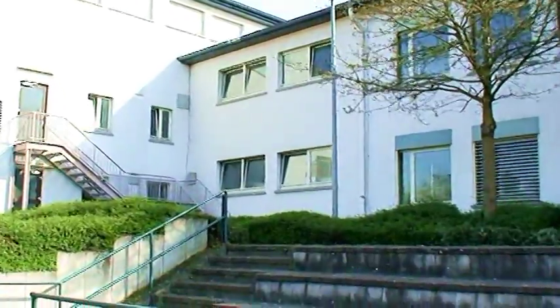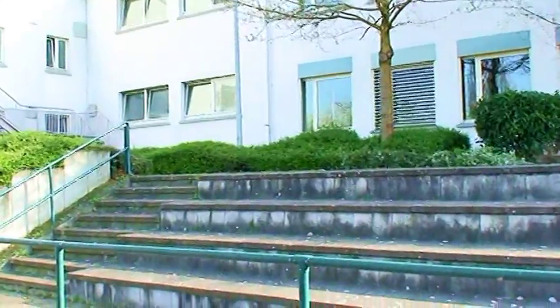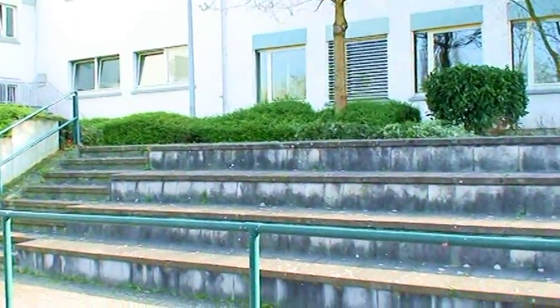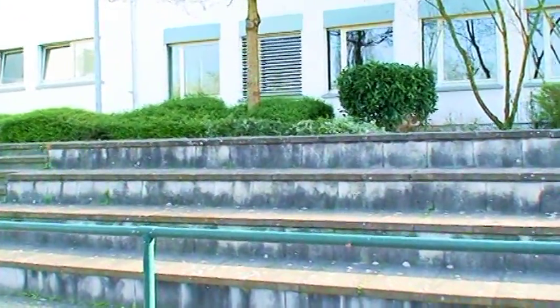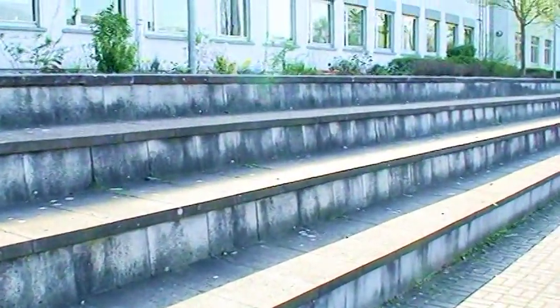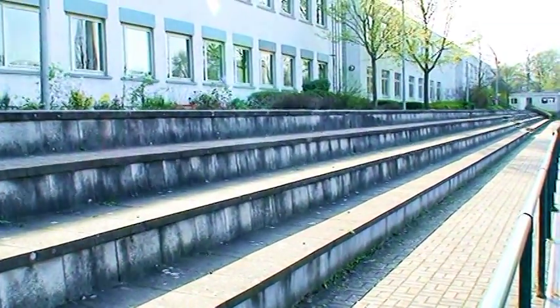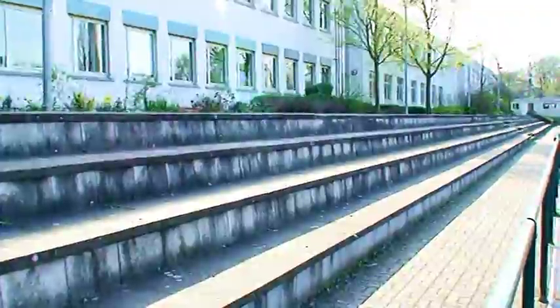This seating area for the fans, for the booster club, for the supporters of the teams — and I guess this is also where our band would have been over here. This seating area is made of cement, and it extends from end zone to end zone. Yes, this area is like 100 yards long.